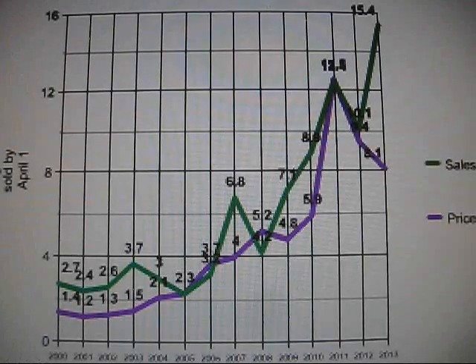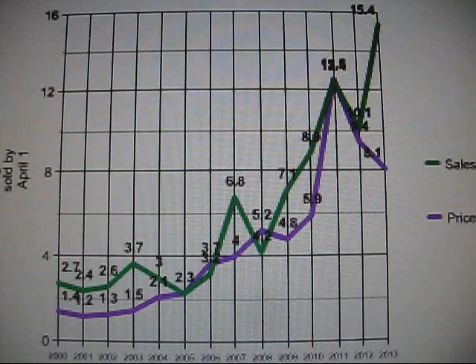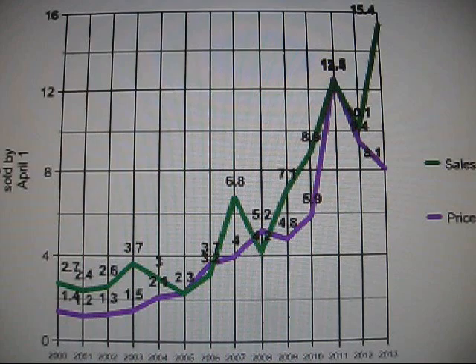Hey guys, it's Drutter here and today is December 29th, 2013. This is going to be a wrap-up and summary of the Drutter divergence, which is a phenomenon I noticed about 10 months ago in the silver market. This video will be embeddable, so you can put it on Facebook or on blogs or whatever you like.